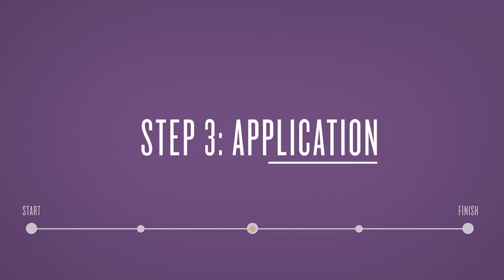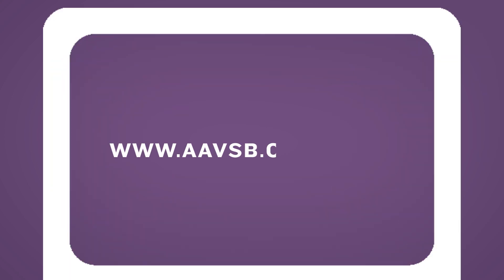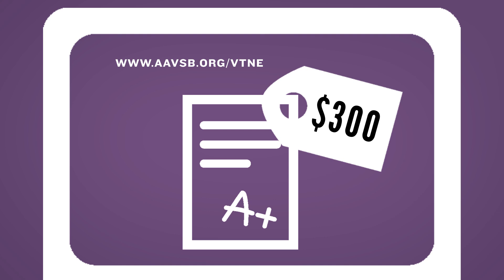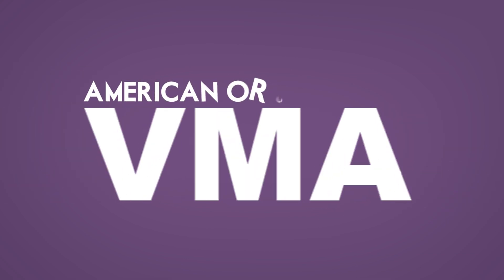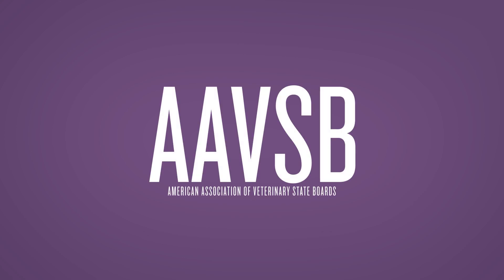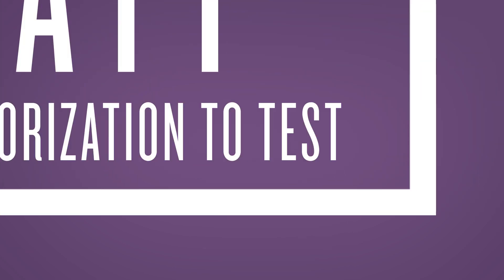Step 3: Application. You must apply for the VTNE online at aavsb.org/vtne. The application fee is $300. With your application, you'll also need to include official transcripts from your school. The official transcript must show that you have graduated from an accredited veterinary technology program accredited through an American or Canadian veterinary medical association, and must be sent to the AAVSB — the American Association of Veterinary State Boards — from your school by the application deadline. Once your application has been approved by AAVSB, you will receive an ATT, an authorization to test letter.